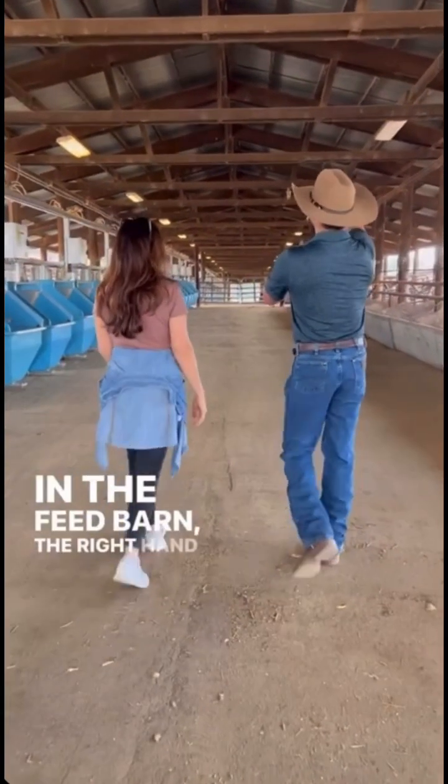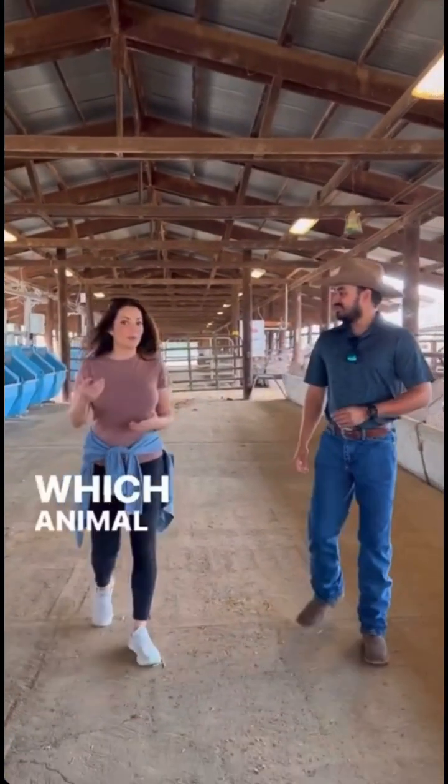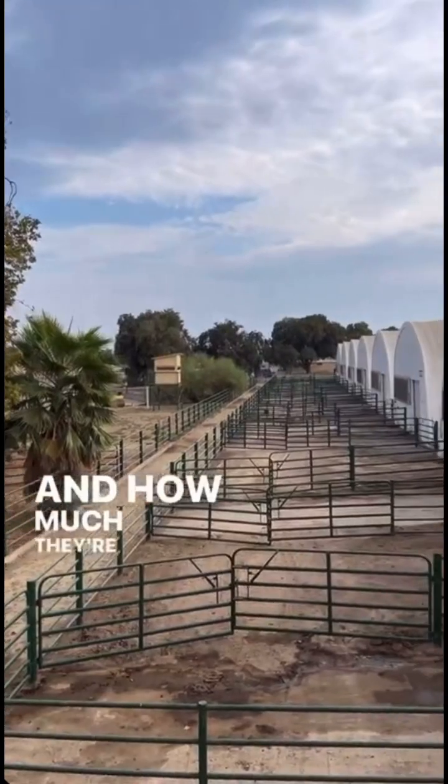In the feed barn, the right-hand side is old school, but all those buckets on the left are completely digital. They measure which animal comes in, how many times a day they're eating, and how much they're eating.